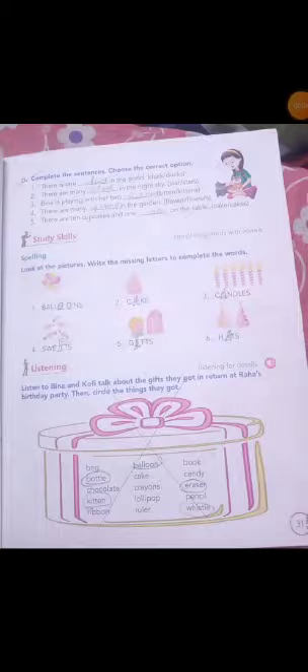Hello children. Today we will learn page number 31 exercise D. Complete the sentences, choose the correct option. So please take out your English two book, page number 31.